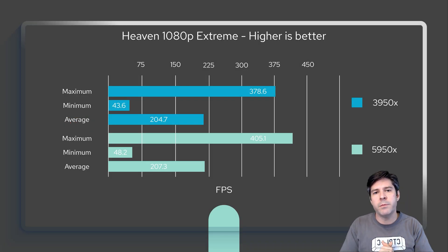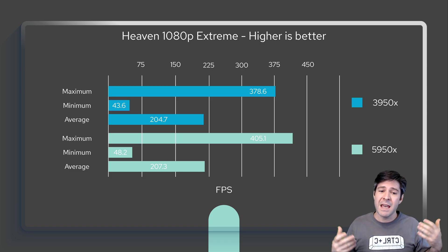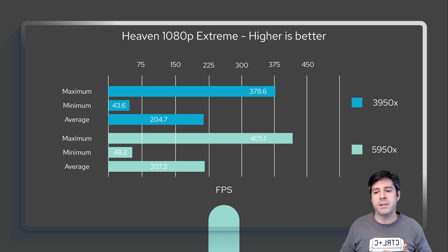In Heaven at 1080p Extreme, I ran the Heaven benchmark at 1080p to use the processor as a bottleneck as much as possible and take the GPU out of the equation. Interestingly, the average FPS was almost exactly the same. However, the minimum FPS was higher on the 5950X, and the maximum FPS was also notably higher on the 5950X. That minimum FPS improvement is a pretty significant result. Going from 378 to 405 max FPS doesn't mean much in practice, and frankly, if you're spending money on a 5950X with a good graphics card, you're probably not going to be gaming at 1080p anyway.